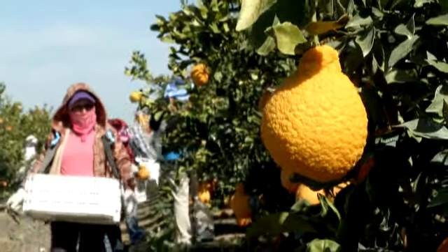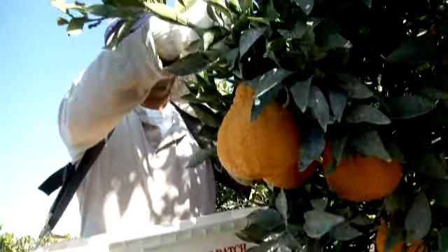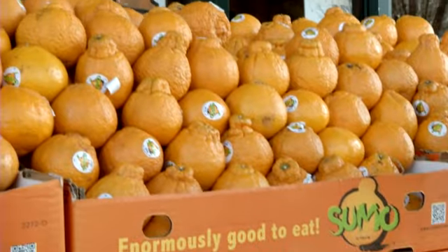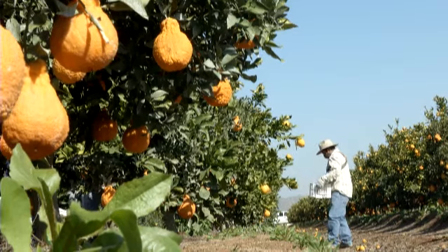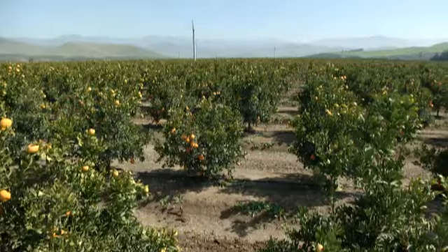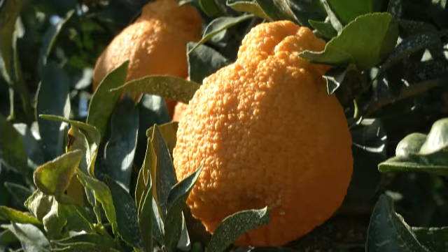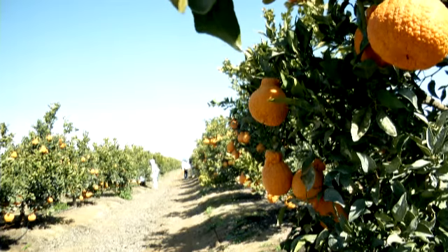If you think you've seen everything when it comes to citrus, think again. We all know what an orange looks like and what a mandarin looks like, but what if you combined them? Then you'd have the sumo. With a name like that, you know it has to be big — and it is. The fruit, actually called a dekopon in Japan where it was first developed in the 1970s, has made its way to California thanks to the work of farmers like Mike George in the Central Valley. He saw a need to combine the best of the easy-to-peel mandarin with the sweet, juicy taste of an orange, and thus the California sumo was born.